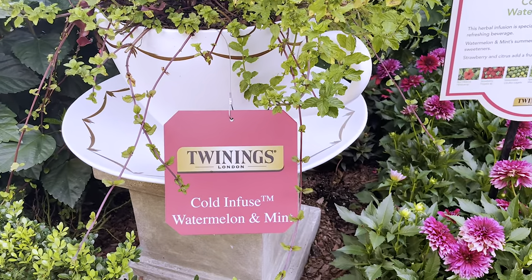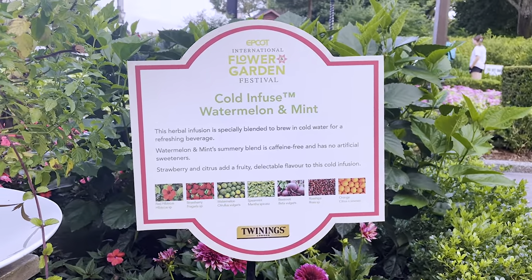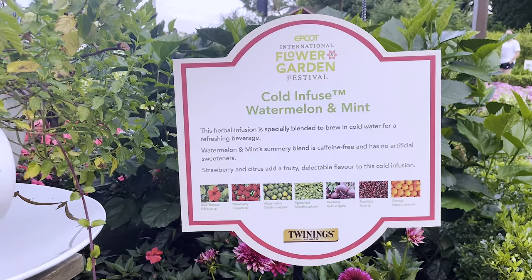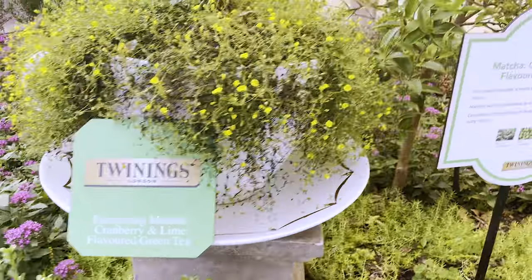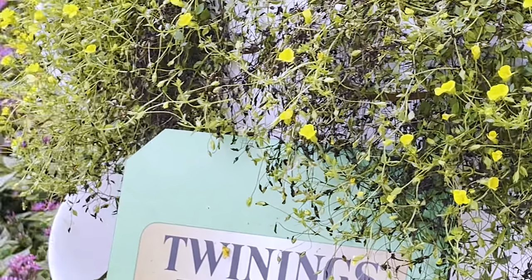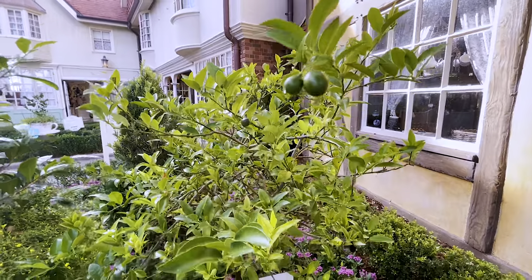We got cold infused watermelon and mint — these just keep getting better and better. They're really doing a great job with this. We got the red hibiscus, strawberry, watermelon, spearmint, beetroot, rose hips, and orange. That sounds amazing. Energizing matcha, cranberry and lime flavored green tea. Oh, we got a bee — oh my gosh, is that Spike? Black tea, lime, and cranberry — and look at this, we have limes! That is amazing.